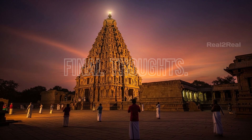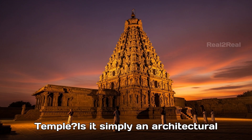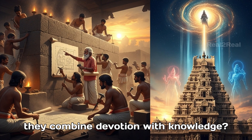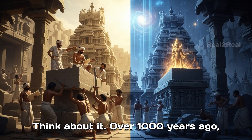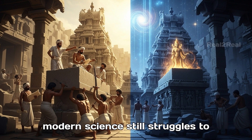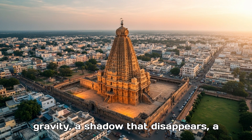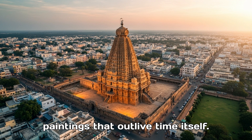Final thoughts. What do we make of the Brihadishwarar Temple? Is it simply an architectural wonder of the Chola dynasty, or is it a riddle deliberately left behind to remind us of what humans are capable of when they combine devotion with knowledge? Over a thousand years ago, people with no machines, no computers, and no electricity built something that modern science still struggles to explain — a tower that defies gravity, a shadow that disappears, a structure that survives earthquakes, and paintings that outlive time itself.